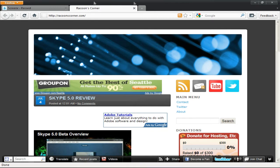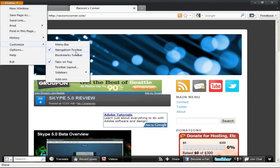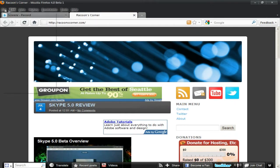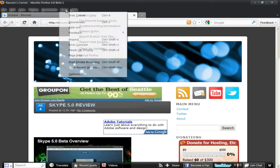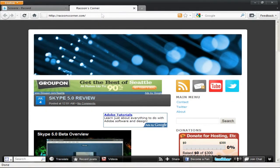I prefer this because it's more simple. You can go back to customize and have it the old way if you please — this is where it's all cluttered — but I like the orange Firefox button at the top. It kind of makes it all neat looking.